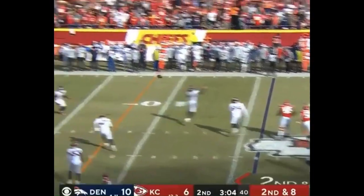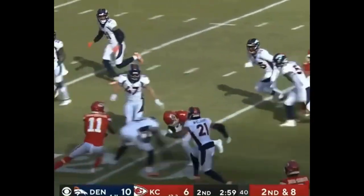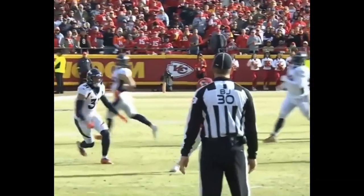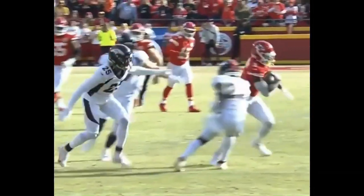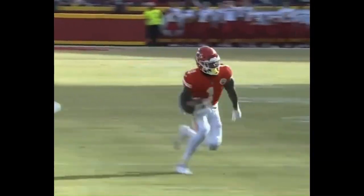This is Mahomes throwing — finds his man in the middle of the field. This is McKinnon. McKinnon breaking free inside the 20 to about the 18-yard line. When you have a guy who has the gifts of a Patrick Mahomes, why wouldn't you let him do what he does best?